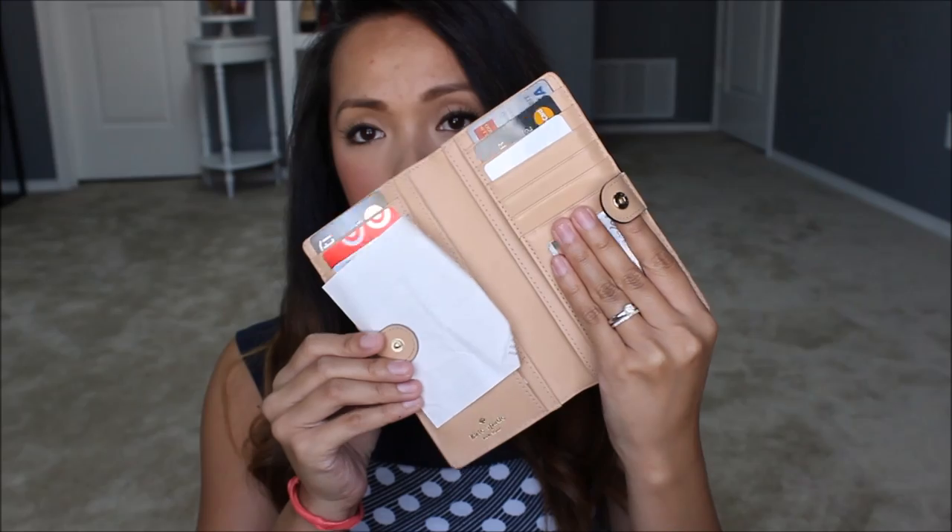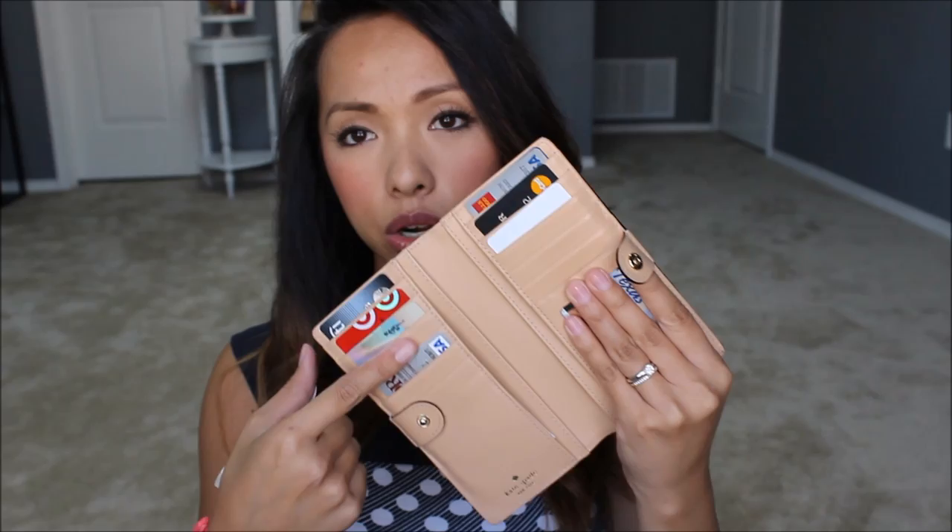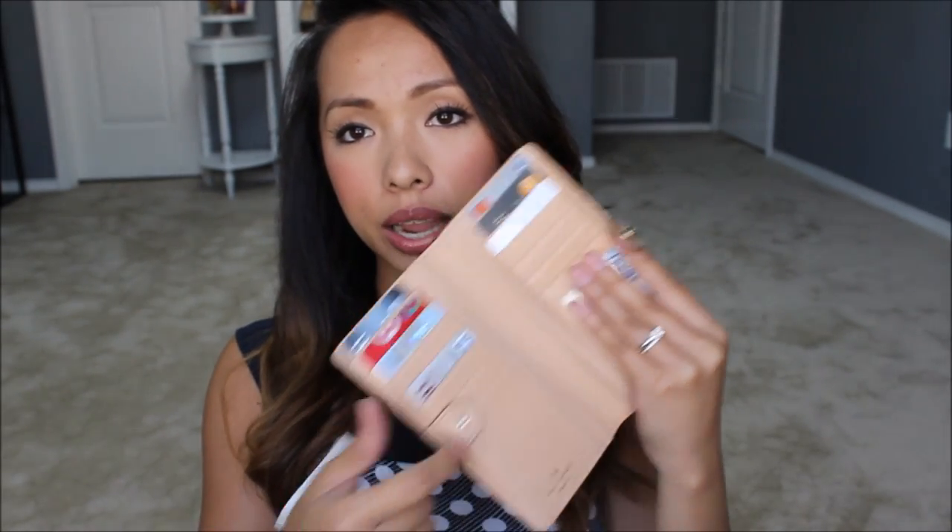My wallet is this Kate Spade wallet — I think it's called the Stacy wallet. It's got a zipper on the back where you can put coins, though I don't usually have coins in here. If I do, I take them out and put them in a little piggy bank. What I like about it is that it has a snap enclosure. In here I hold my random receipts, credit card pockets, my ID, and cash areas.